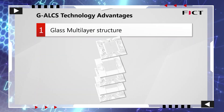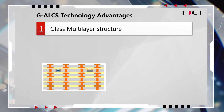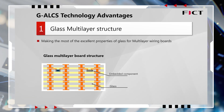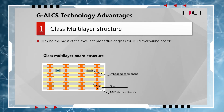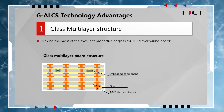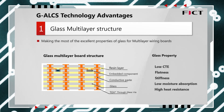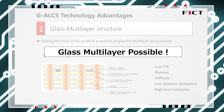The first advantage of this structure is the formation of a glass multilayer structure. To form a glass multilayer board, we first build through-glass vias, or TGV, in each glass layer. Next, we laminate all the layers together using our unique conductive copper alloy paste and resin layer. This technology enables us to manufacture multilayer wiring boards that leverage the superior properties of glass.